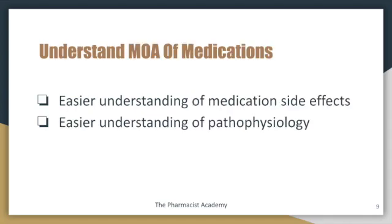Understand the mechanism of actions of the medications, simply because it makes it easier to understand the side effects. Not all side effects may be directly related to the mechanism of action, but a lot of the time they are. If you understand the mechanism of action, you're automatically going to remember the majority of the side effects. It also makes it easy to understand the pathophysiology — if you understand how the medication is fixing the problem, you will also understand what the problem was from the beginning.